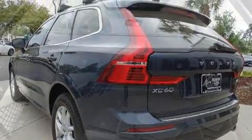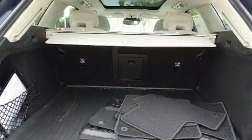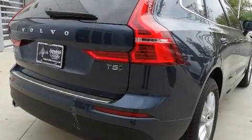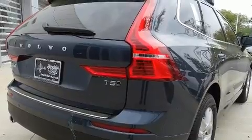like heated seats, leather upholstery, delay off headlights, power front seats, front dual zone air conditioning, rain sensing wipers, and remote keyless entry.